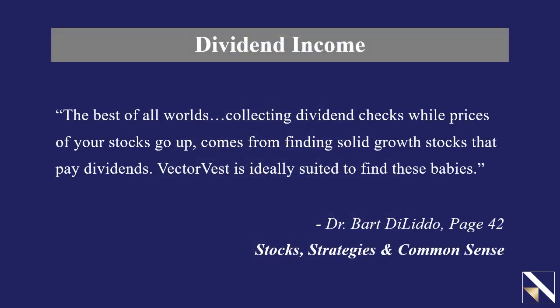It begins with a quote from our founder and mentor Dr. Bart Toledo, from his book Stock Strategies and Common Sense, when he wrote that the best of all worlds is collecting dividend checks while prices of your stocks go up. It comes from finding solid growth stocks that pay dividends, and VectorVest is ideally suited to find these.